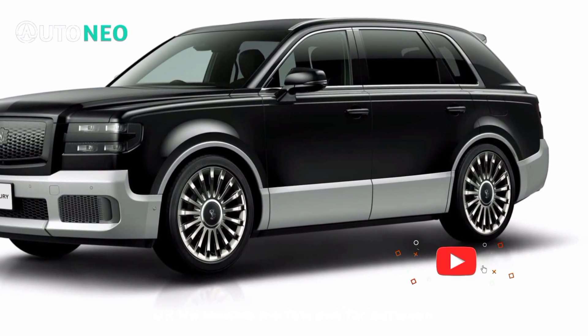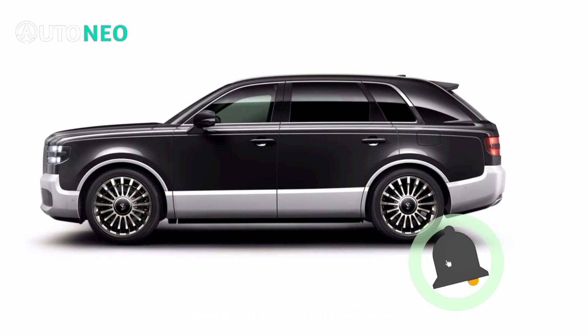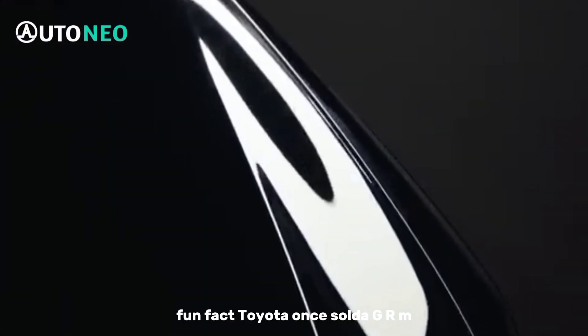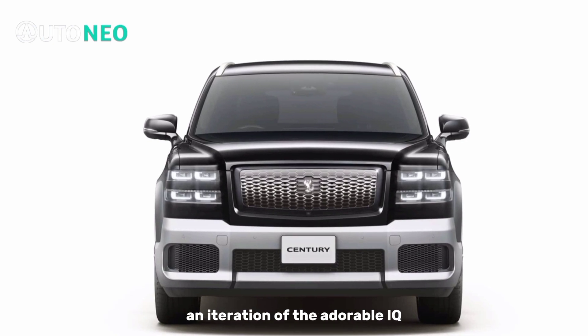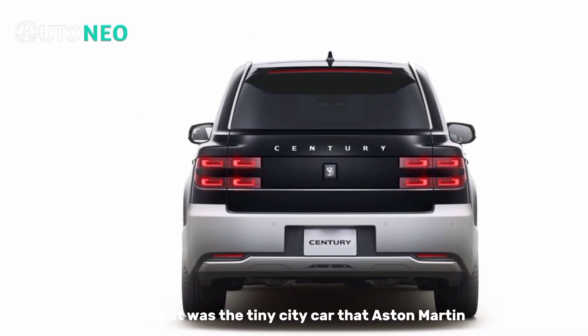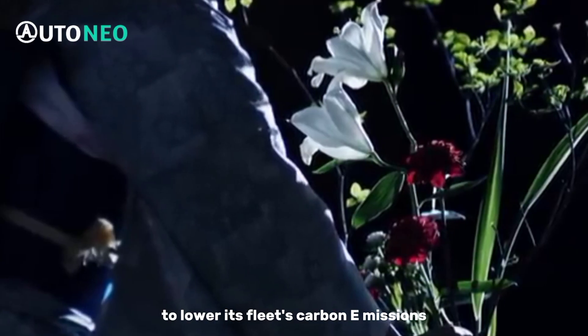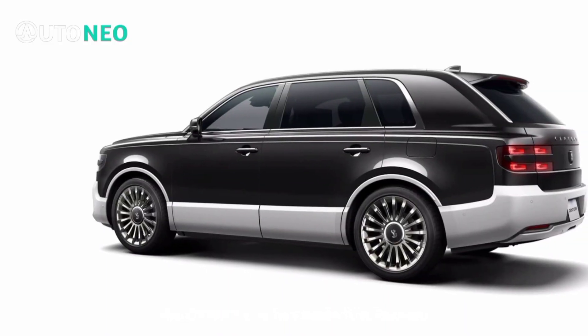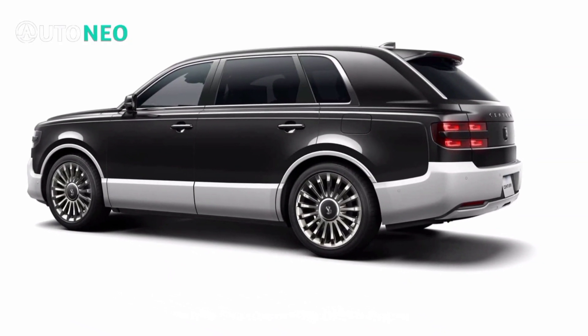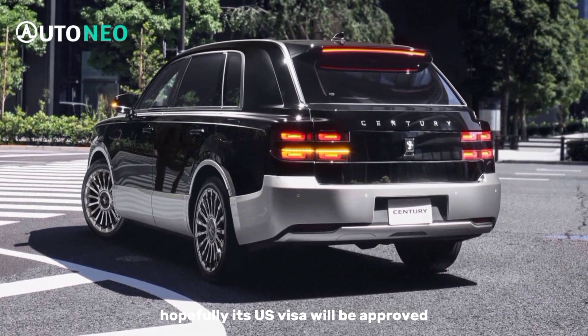GRMN models are few and far between, with most being exclusive to the Japanese market and built in limited numbers. Fun fact: Toyota once sold a GRMN iteration of the adorable IQ — the tiny city car that Aston Martin used to create the Cygnet to lower its fleet's carbon emissions. The GRMN Yaris has made it to Europe, and the upcoming GRMN Supra will hopefully be available more widely, including in the U.S.